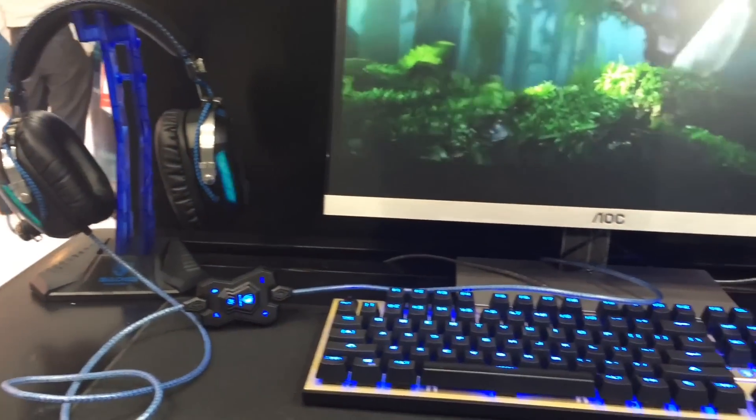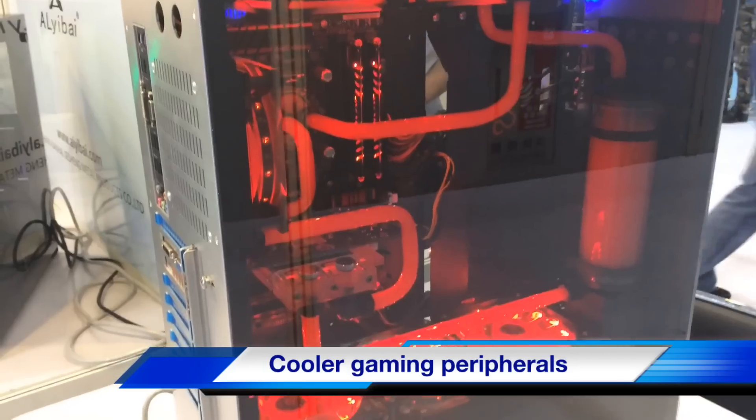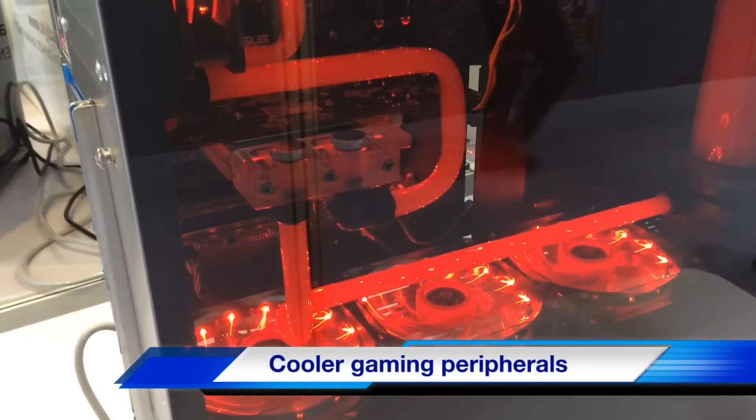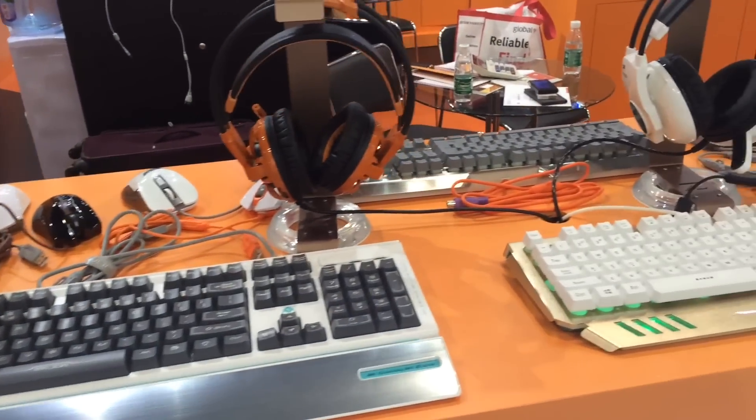Manufacturers of gaming peripherals are making their products look cooler. Examples at the show include a fully transparent gaming box with light-up patterned casing, light-up cooling pipe, and flashing fans inside, and a mechanical gaming keyboard with a changeable color backlight and aluminium plate.